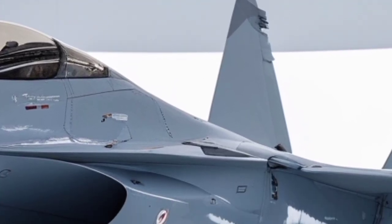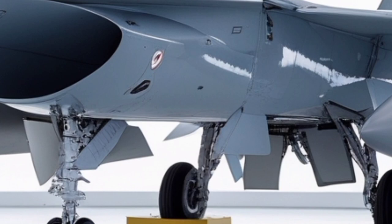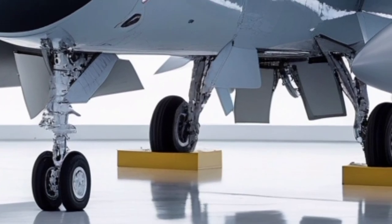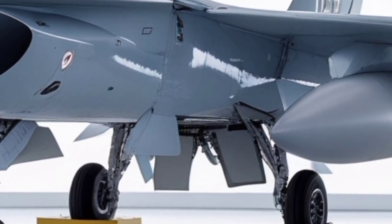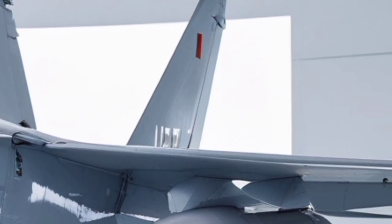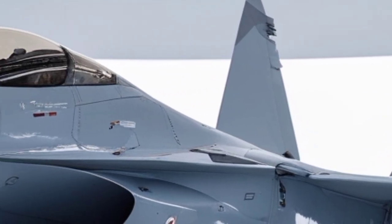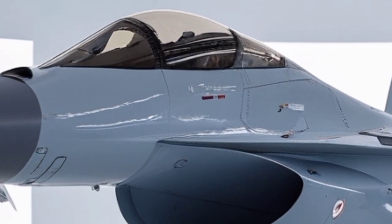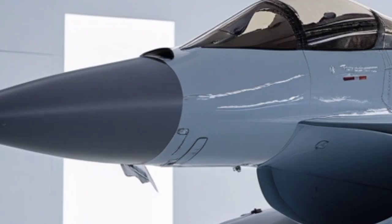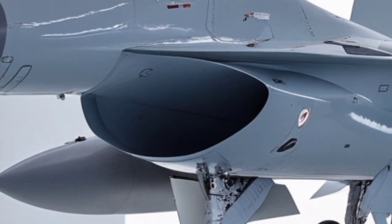The air intake design has also been subtly revised. The dual-lateral intakes now feature micro-teeth serrations along the internal edges, an aerodynamic technique used to stabilize air pressure flow and reduce turbulence when the jet hits transonic speeds. Viewed head-on, these intakes appear more aggressive, almost like the gills of a predatory sea creature built for speed and control, giving the 2026 model a more intimidating presence compared to earlier variants.